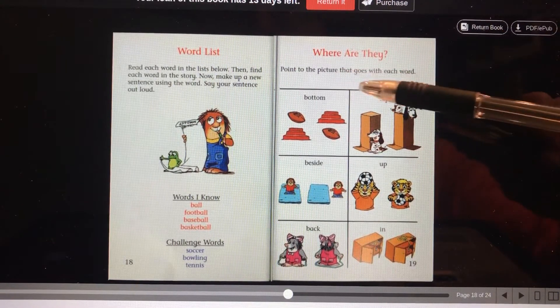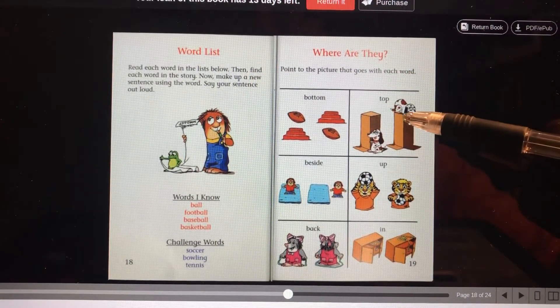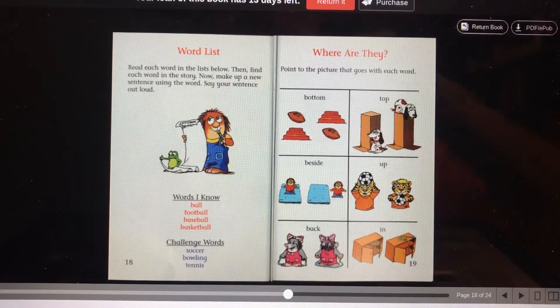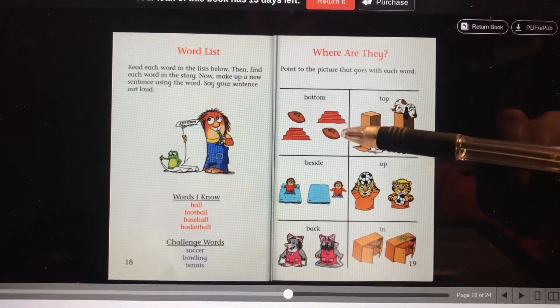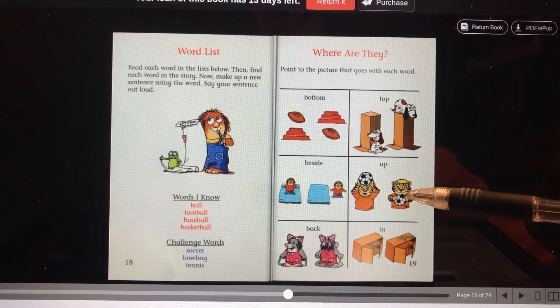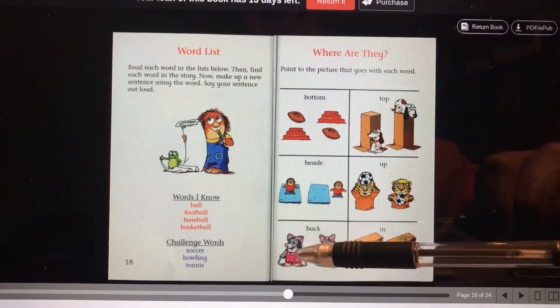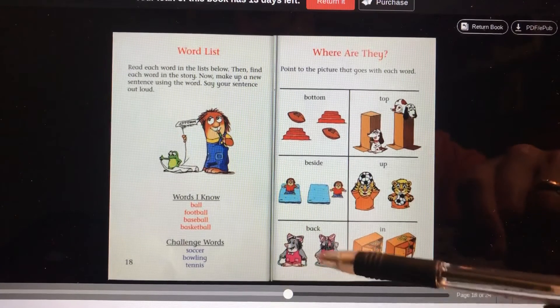Here you're supposed to point to the picture that goes with each word. So which one is the doggy on top? Is he on top here? No, he's on top here. Which one is the football on the bottom? Here. Which one is Little Critter beside the bed? Which one's up? Which one is in? And which one's the back? So that's her front, so that must be her back.